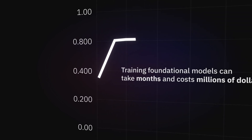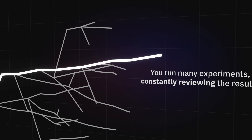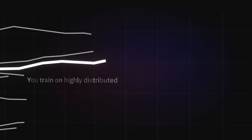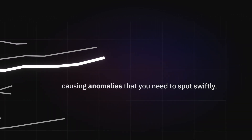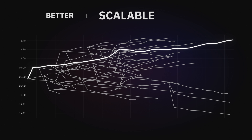Training foundational models can take months and costs millions of dollars. You run many experiments, constantly reviewing the results. You train on highly distributed infrastructure where failures happen, causing anomalies that you need to spot swiftly. The goal is to release the next better, more scalable, and more robust model, so you need to iterate fast.